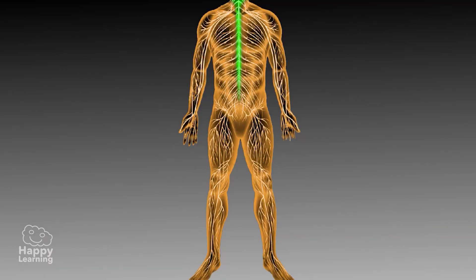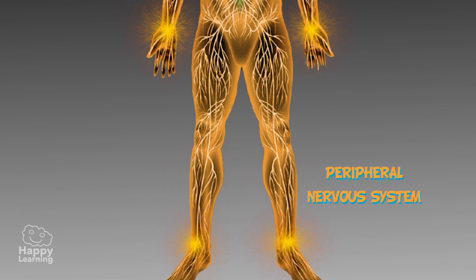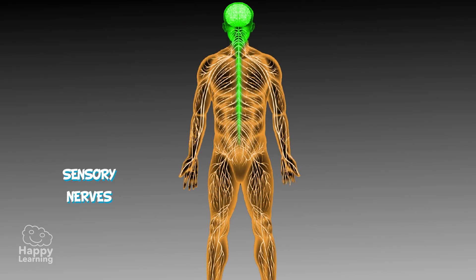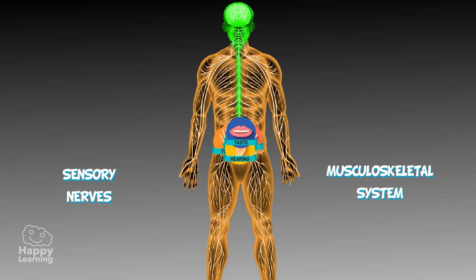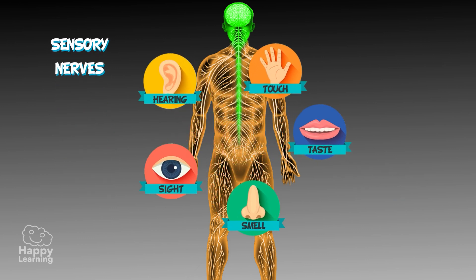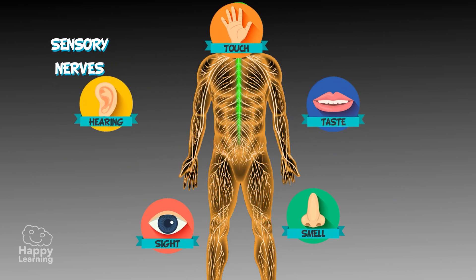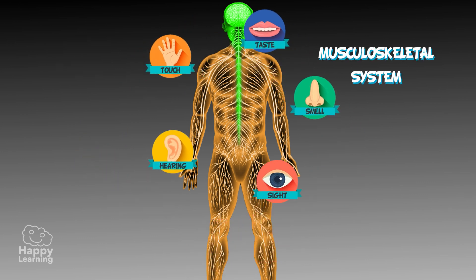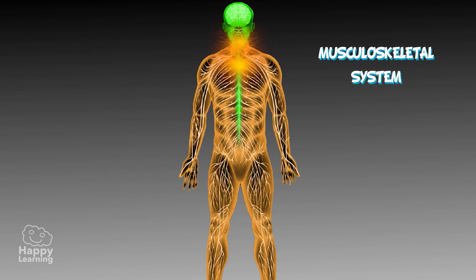The peripheral nervous system is a set of nerves which travels around our body and is divided into two major parts: sensory nerves and the musculoskeletal system. The sensory nerves carry information received by the five senses to the brain. The musculoskeletal system transmits the brain's responses, allowing the muscles to perform.